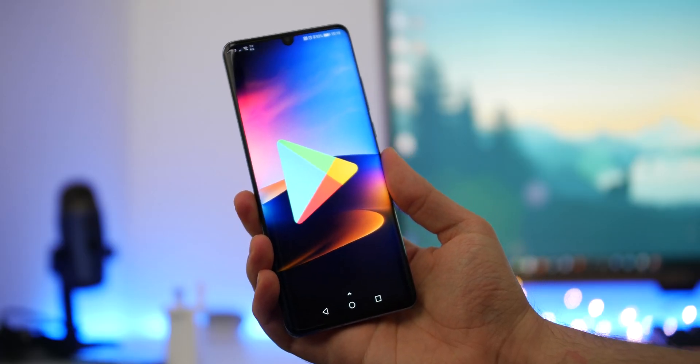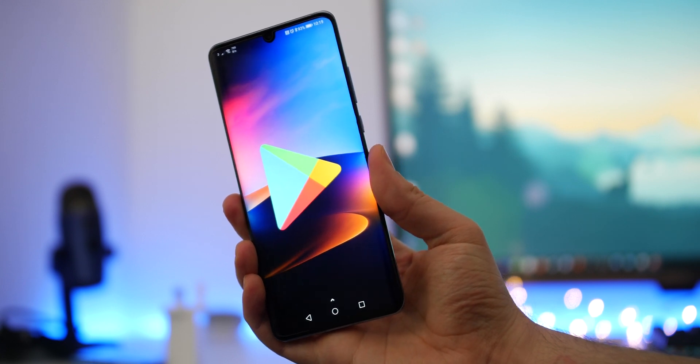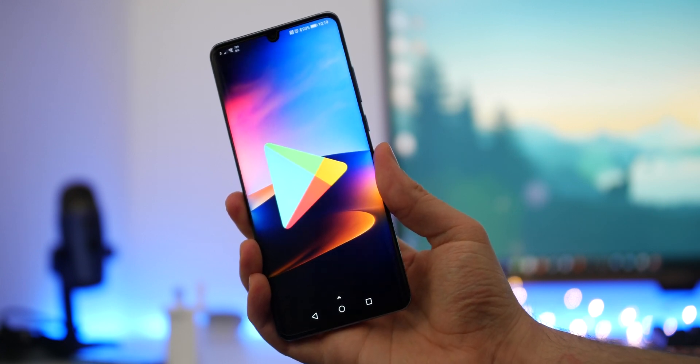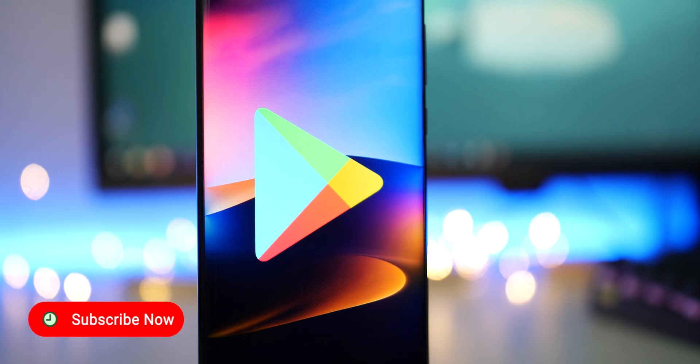That was a super quick look at what has changed — this is more or less all there is to the biggest design overhaul we've seen on the Google Play Store for some time. We'd love to know what you're thinking — do you think it's worth the wait? Let us know in the comment section below. If you've enjoyed the video, please leave a like and remember to subscribe.